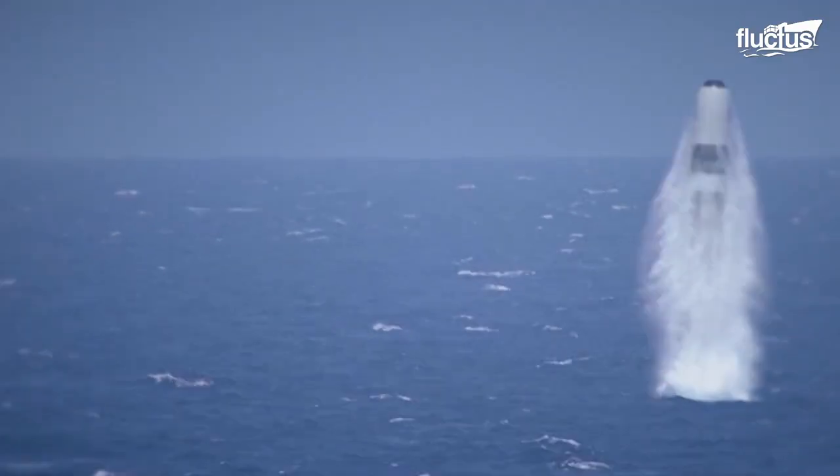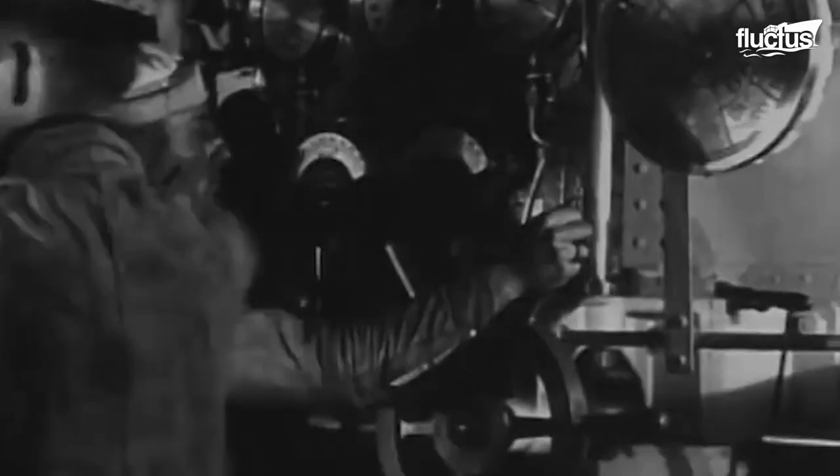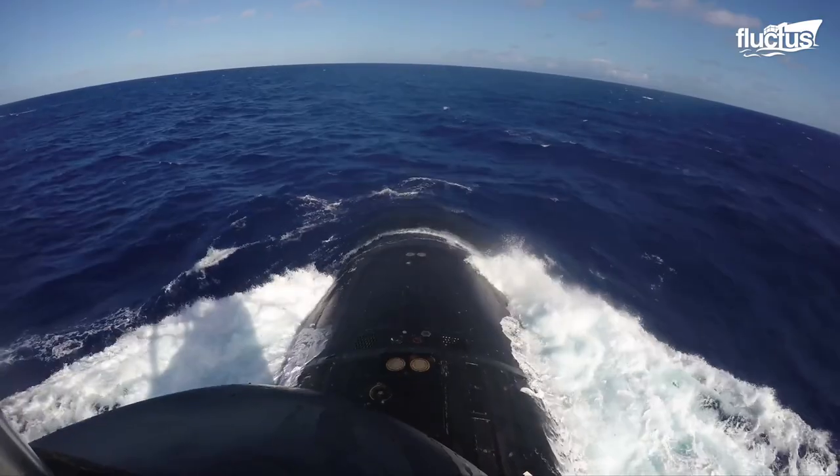Most types of warfare have been around for hundreds if not thousands of years. However, the first true military submarines weren't introduced until World War II. Since then, the need for these underwater defenders has become increasingly apparent.